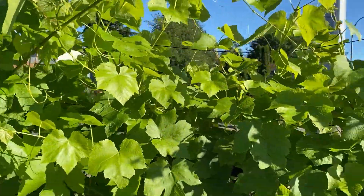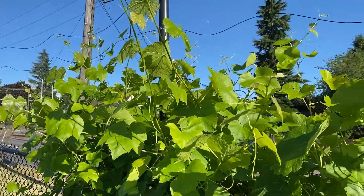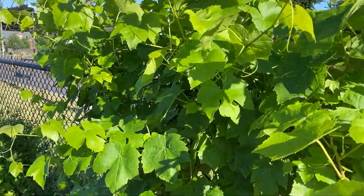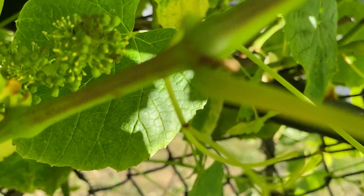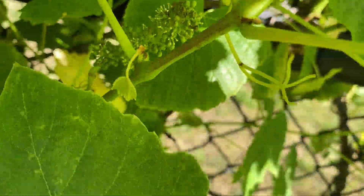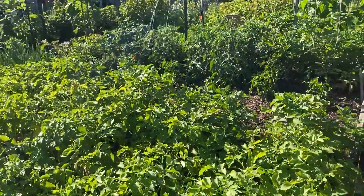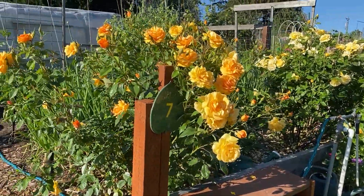The grapes are existing — I wonder if I should tie them back or something because they're getting into the middle of the pathway. Let me find some clusters. Oh, there we go — yeah, could be grapes. Could be grapes, and that's about it. Looking pretty.